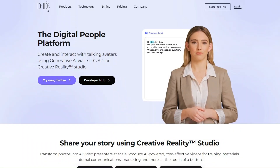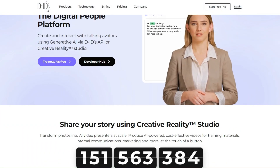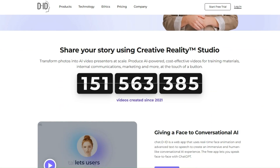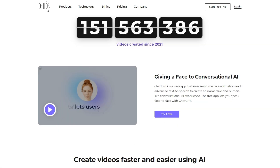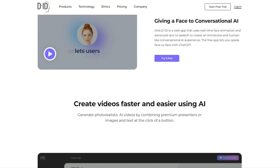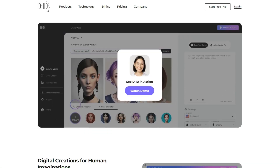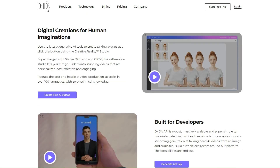Number 4: D-ID. With this artificial intelligence, you can create videos such as welcome videos for your websites. You can choose from dozens of different characters that look very realistic and determine what the character will say. Additionally, you can select the background and other options.